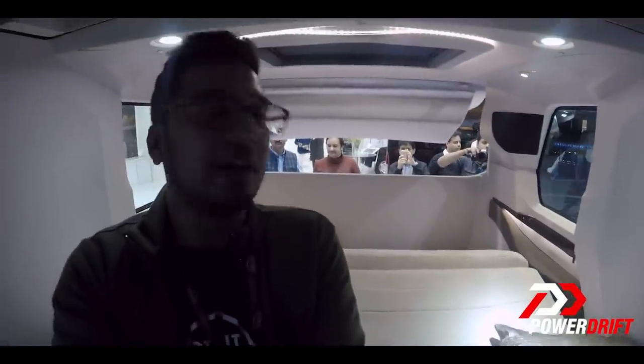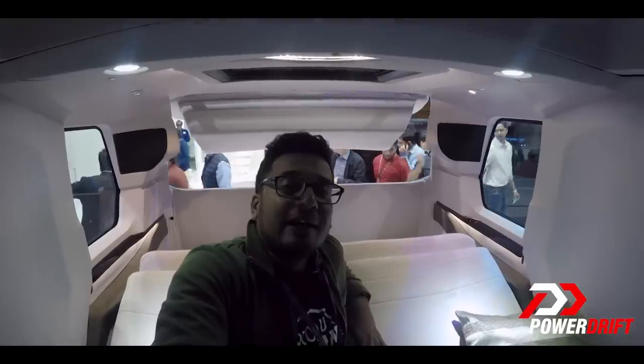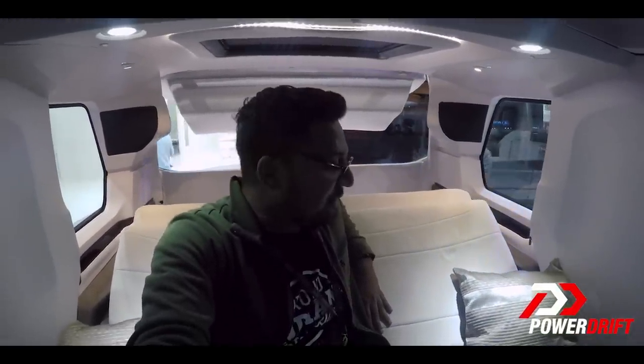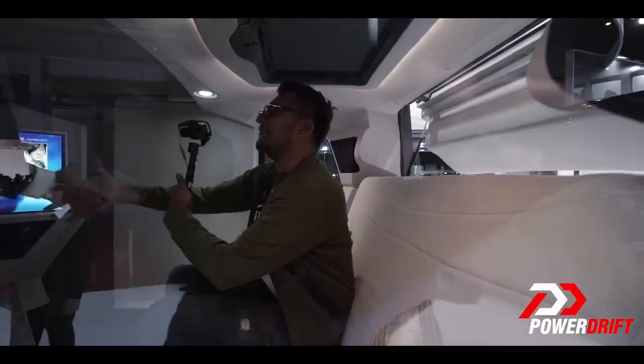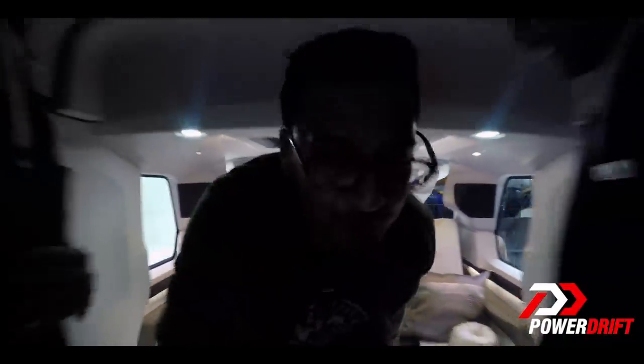I never thought I would be lying flat like this at an Auto Expo, but here I am doing just that at Auto Expo 2018. You're watching PowerDrift, ladies and gentlemen. As I move back from my bed into my sofa without having to do anything at all in this Pinnacle Speciality Vehicle. They are looking like FBI agents here holding tablets in their hand — I better get out of here before I get in trouble.